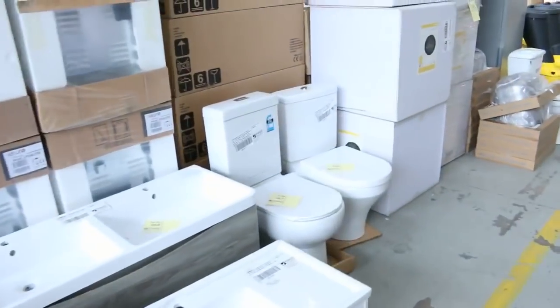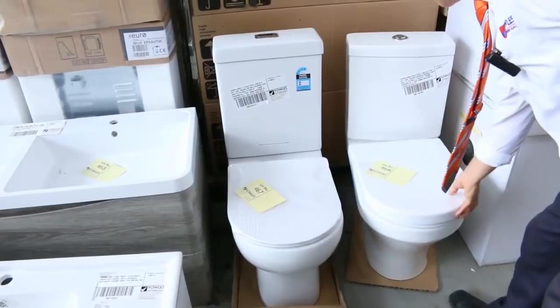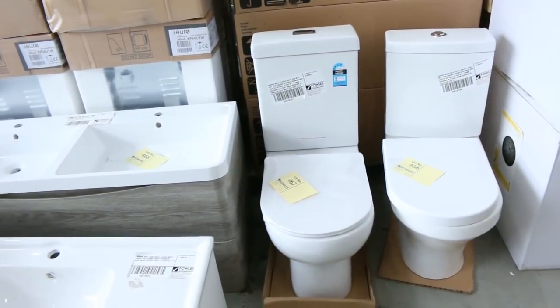Heaps of blinds. Have a look at these beautiful toilet suites - they're sensational. You're probably around the $180 mark on these. They're beautiful back-to-wall all ceramic toilet suites.